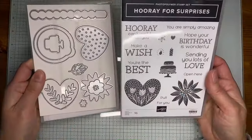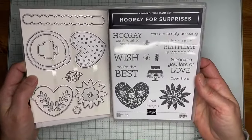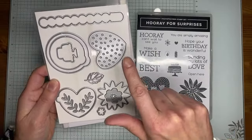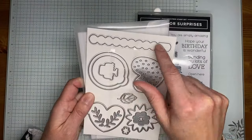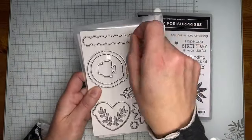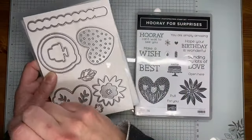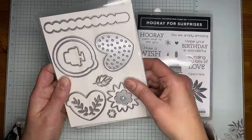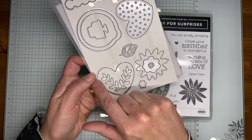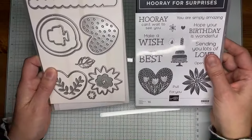Then we've got the Hooray for Surprises stamp set bundle — a fun birthday one with sentiments like 'can't wait to see you' and 'sending lots of love.' It has cute coordinating dies, and there's a really cool feature: some dies will make little rip-open sentiments. You can layer cardstock, cut it with the die, and there will be a little tab you can tear off to reveal a stamped sentiment underneath. The heart dies should do the same thing.